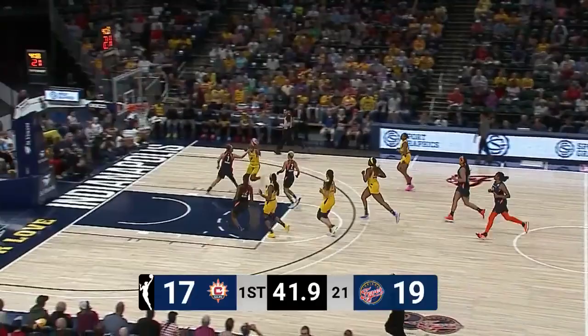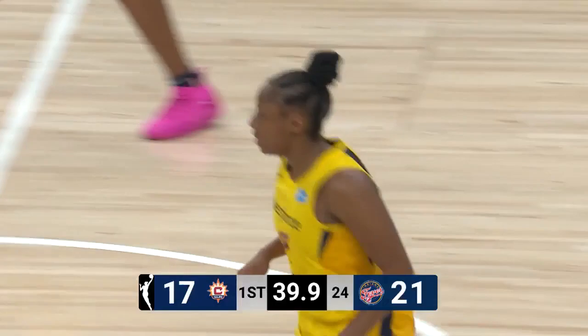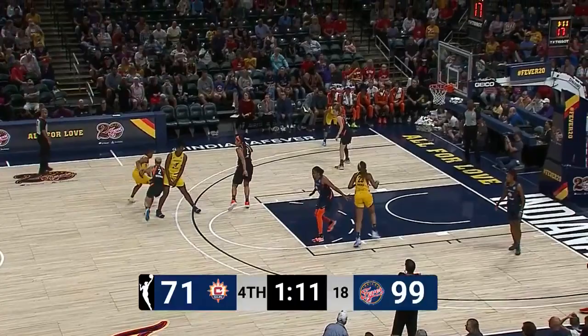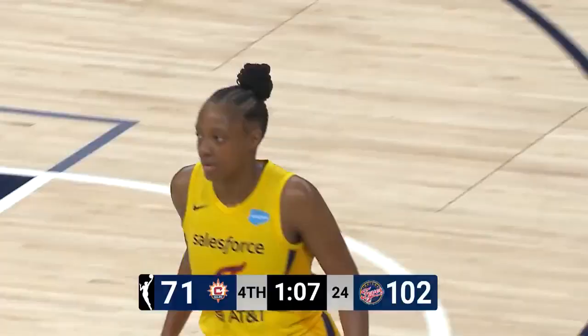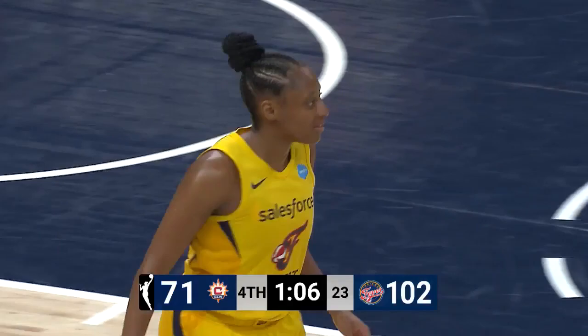Jelani took it right out of Tuck's hands. Here's Mitchell right to the rim — Kelsey Mitchell. She's putting on a show for everybody right now — you can see her teammates off the bench. Mitchell pulls up, here's a three, she's got it. And that's a record — Kelsey Mitchell with nine threes in a game. It's never been done before.